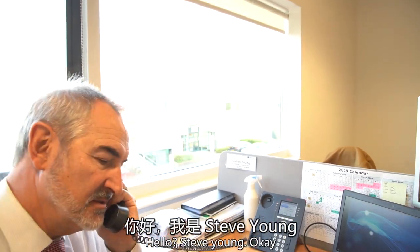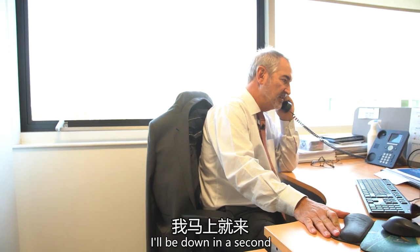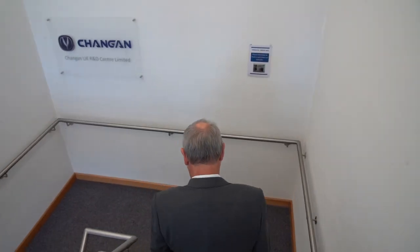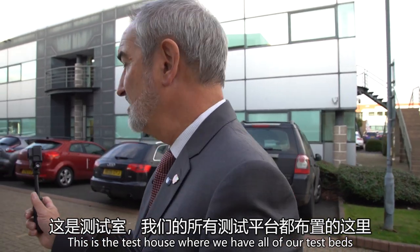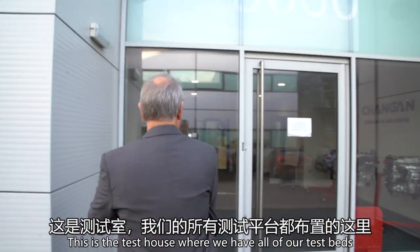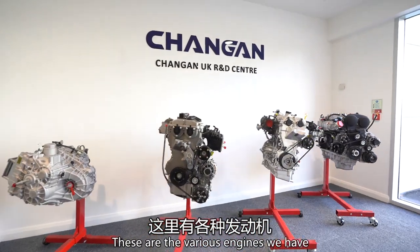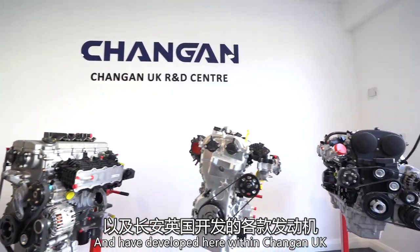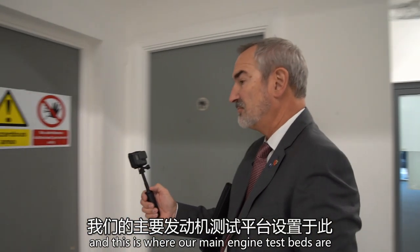This is the test house where we have all of our test beds. These are the various engines we have and have developed here within Chang'an UK. I'm just logging into the test house now and this is where our main engine test beds are.